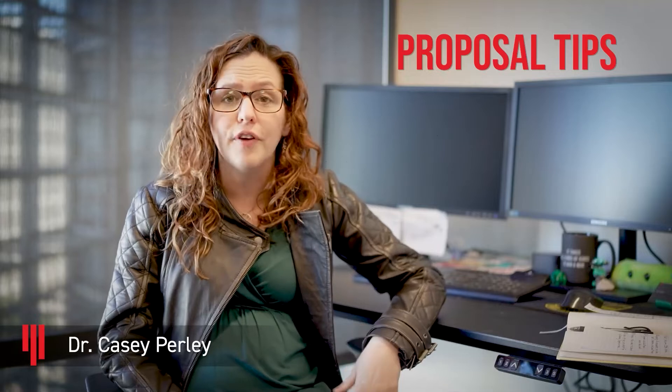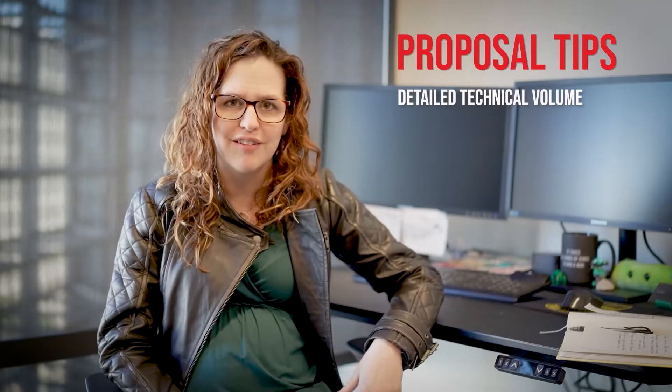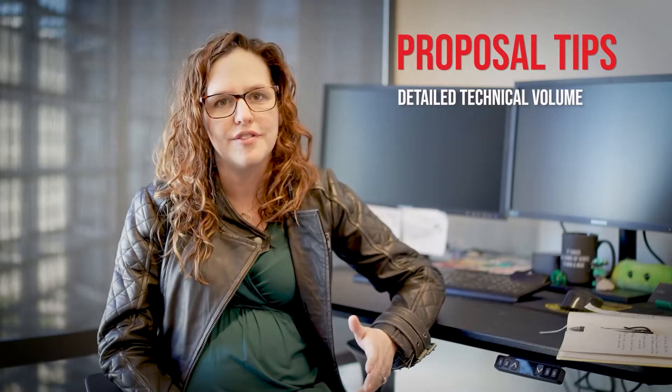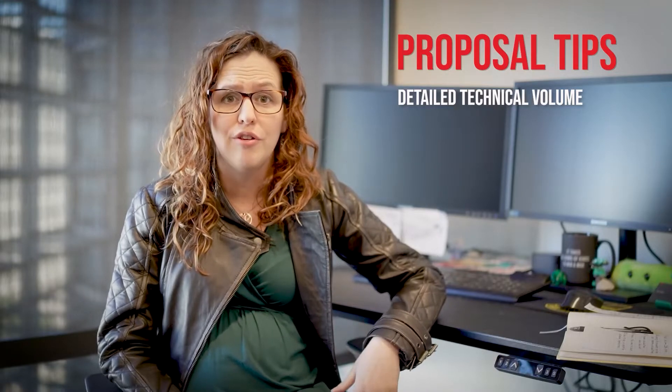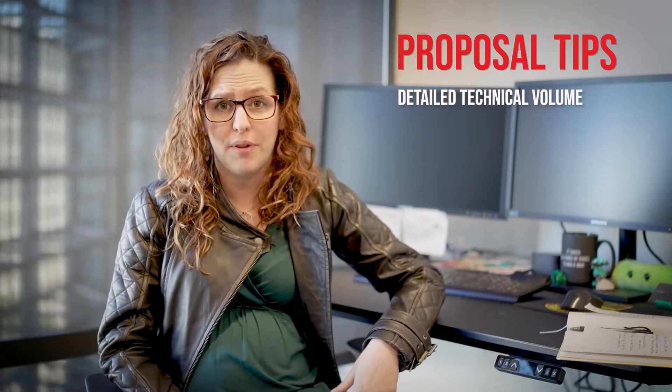I'm back! We want to finish up this video series by giving you some of our most commonly asked proposal tips. The first is the technical volume — where you describe your solution — that counts for at most 50% of your score. So be sure not to skimp out on giving us details about your team and your commercialization plan.